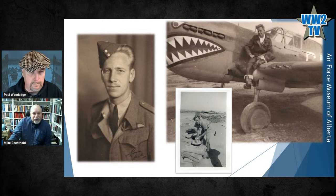112 Squadron was known for having the shark's mouth on the front of the Kittyhawk. This is all we have of him, and we're richer for having the suitcase, which is at the Air Force Museum of Alberta.